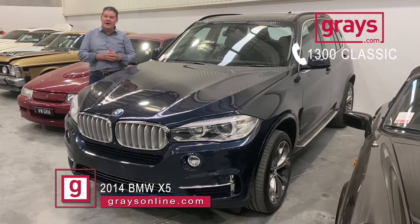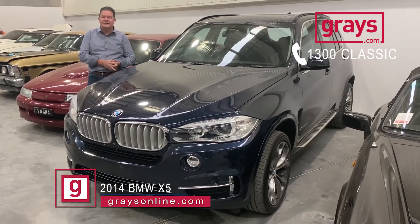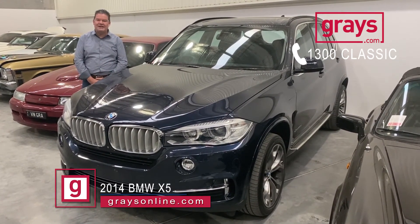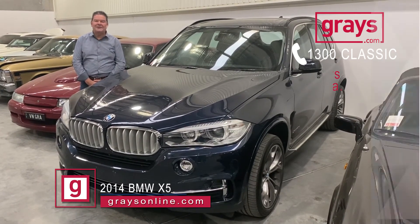These are a great car, not just power-wise but economy — they return brilliant economy figures on these cars. They're a good size, mid-size SUV, ideal for the growing family. So coming up this month at Ray's online, give us a call on 1300 Classic. Jump on to Ray's online and follow the prompts.